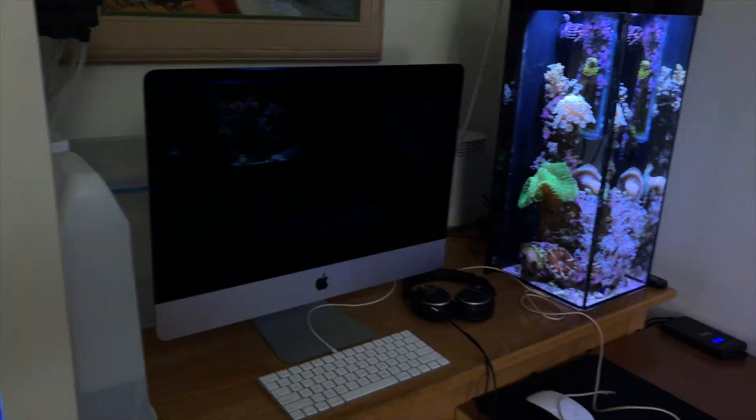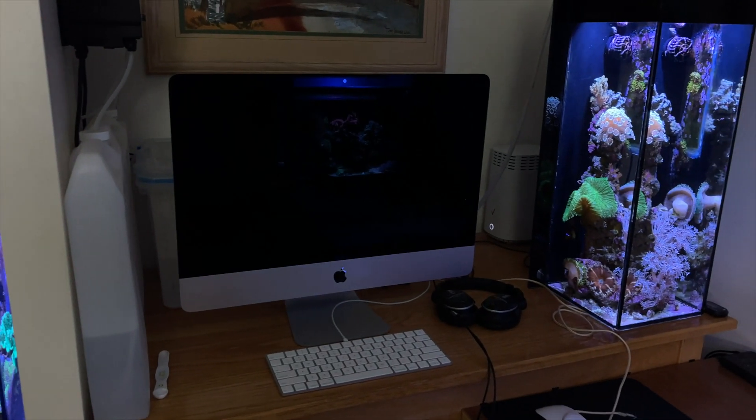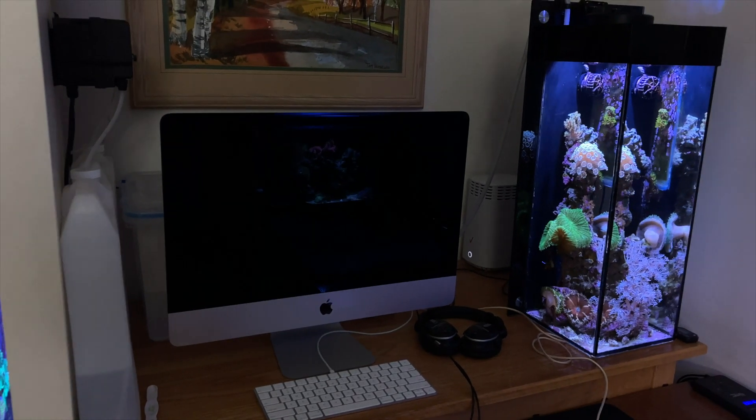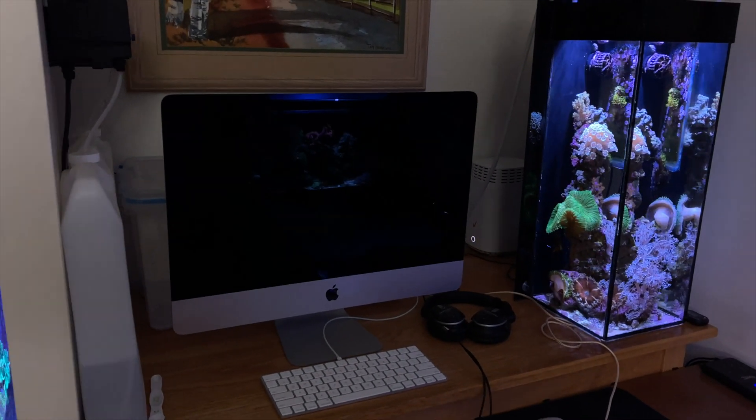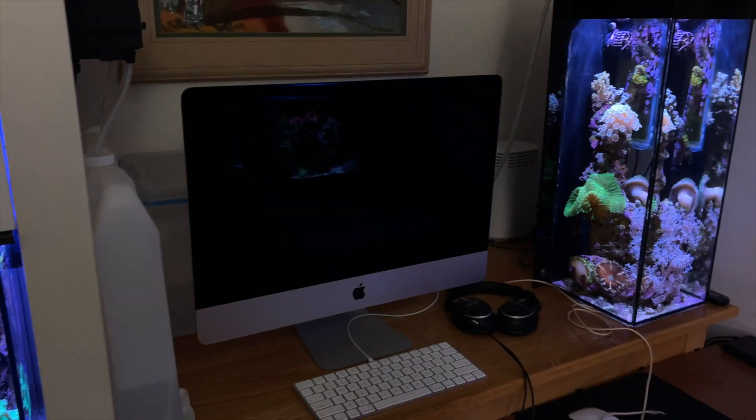I thought maybe right there — move the 6 gallon and put a 60 gallon in there, a 60 gallon peninsula or AIO all-in-one. We'll see. Move the computer, see what happens. The only problem is I'm a little low on funds, so I can't put this tank up unless I get everything for free.